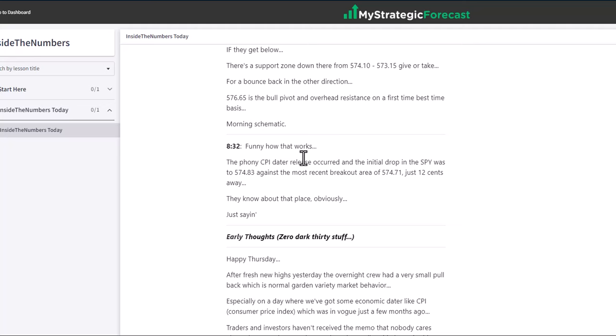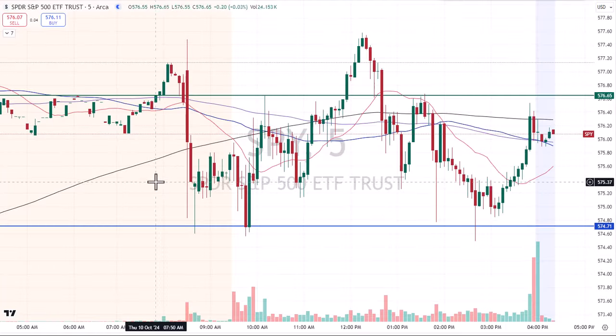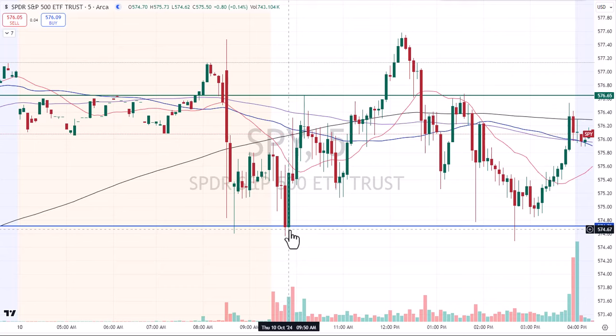Pause the video, read the notes, go back to the chart and double-check the work. First, on the CPI data release that occurred at 8:30 a.m. Eastern Standard Time, the initial drop in the spider was to 574.83 — just 12 cents above the breakout area. They know about that place, obviously. Then just minutes later they did the deal. Here's 8:30 — they come up short. By 8:40 they spiked it. 574.71 — they open the day above it, they come back and do it in real time. We take the trade. The rest is history. We call these the thieves: in the pre-market they already did the deal and ran a test.